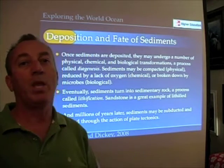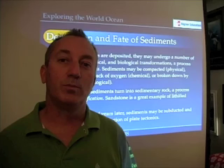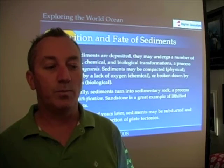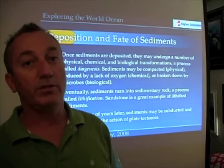And of course, eventually that sedimentary rock, through the action of plate tectonics, gets subducted in a subduction zone where it gets melted, and that material is then eventually spewed out back on the surface of the Earth, and the whole thing starts all over again.